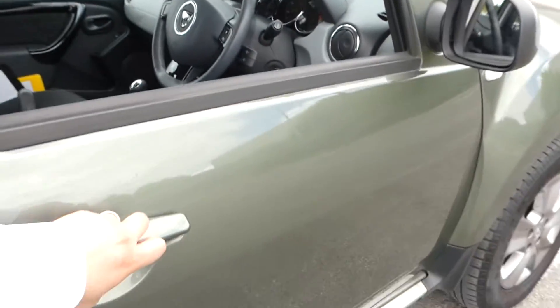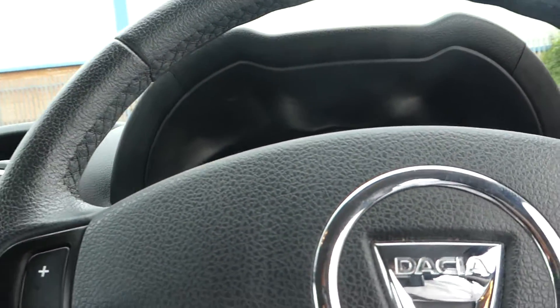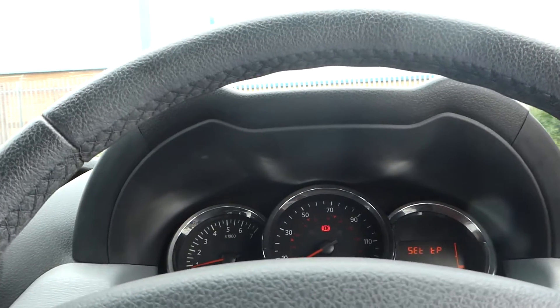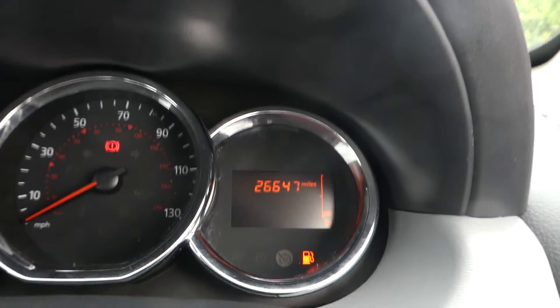We're in the driver's seat. Currently this vehicle has done 26,647 miles.